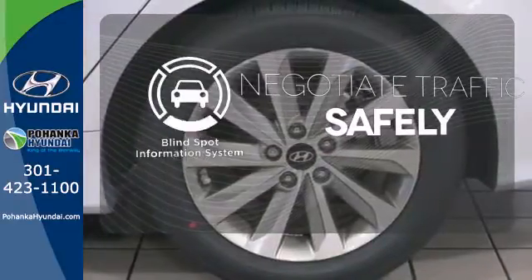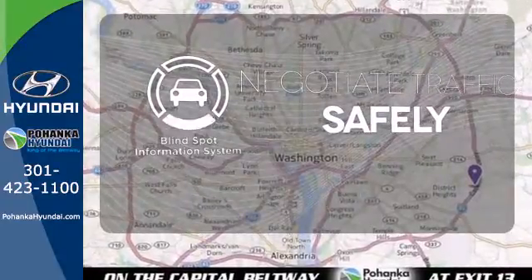Safety comes by being aware of your surroundings, and for that, the blind spot indicator can't be beat.